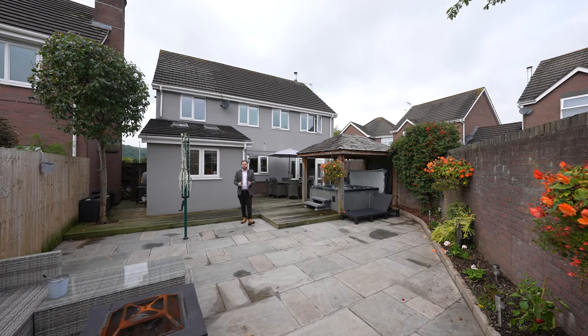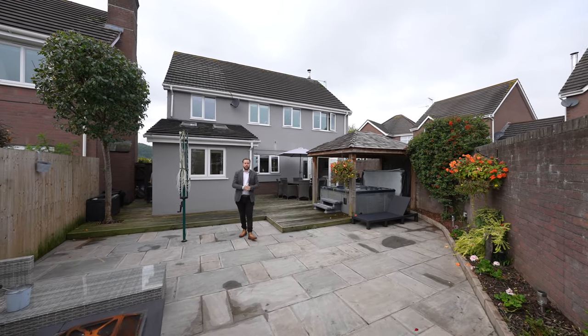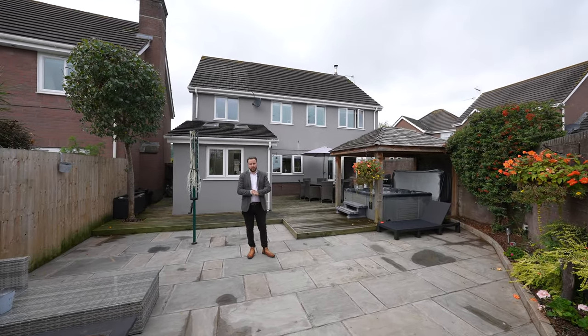So if you think this incredible family home could be your next property, why not get in touch and arrange a viewing with one of the team.